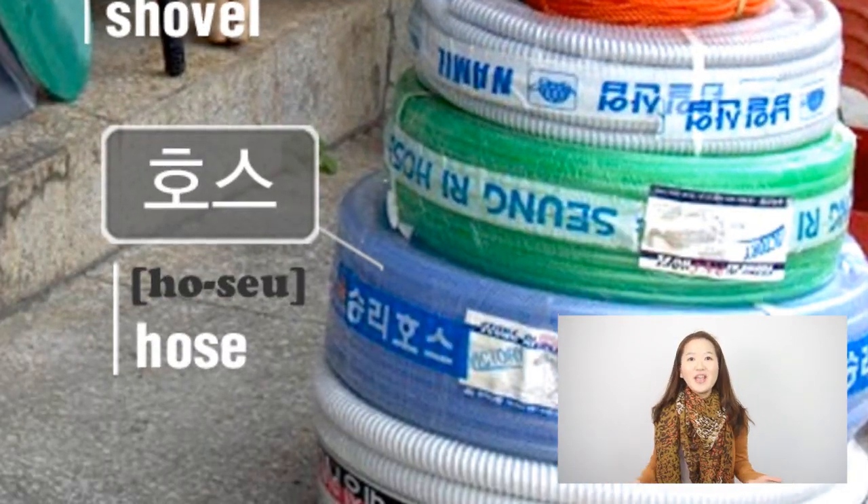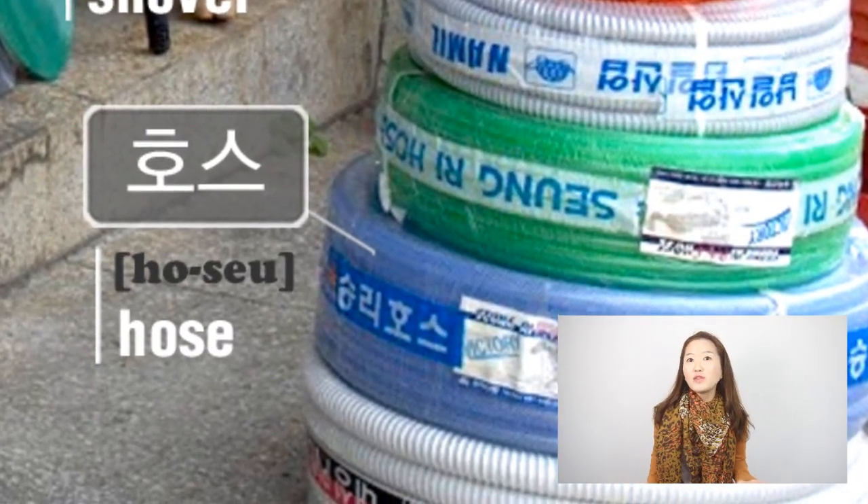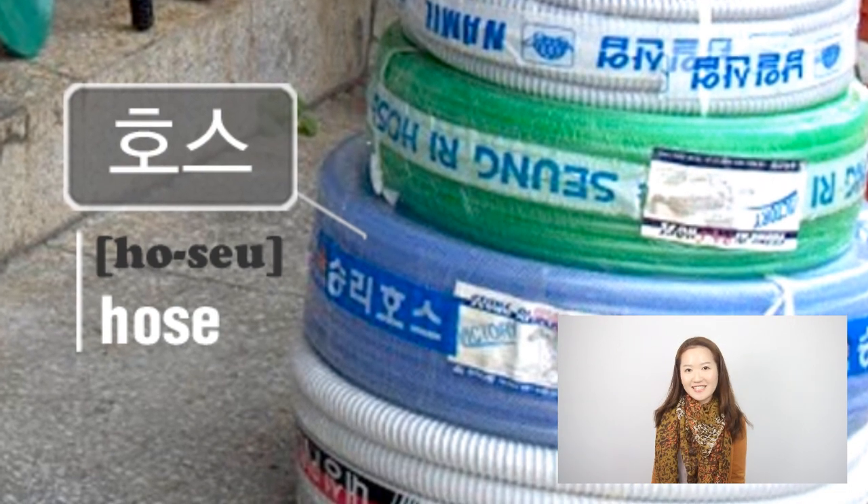Lastly, we have a hose, or 호스. Alrighty! I hope you learned some new words through this video. Thanks for watching! See you next time!